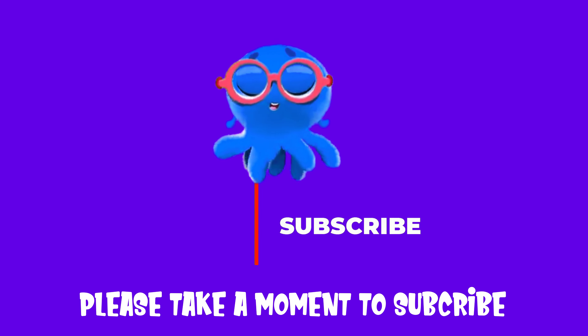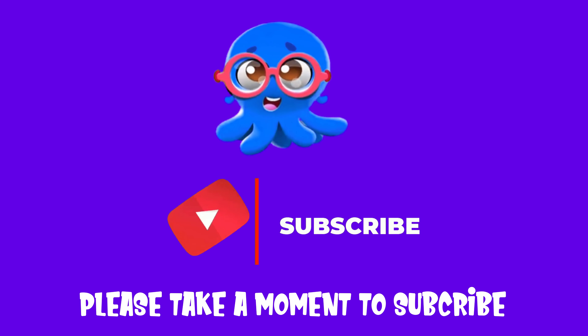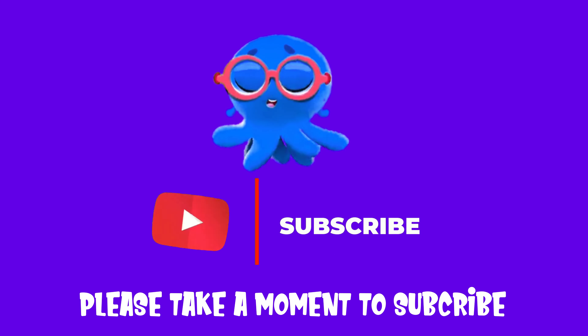Hello kids, please take a moment to subscribe to our channel and enjoy the videos.